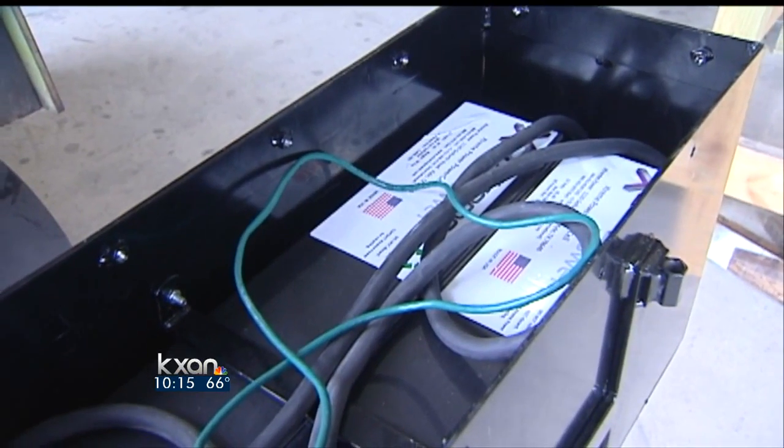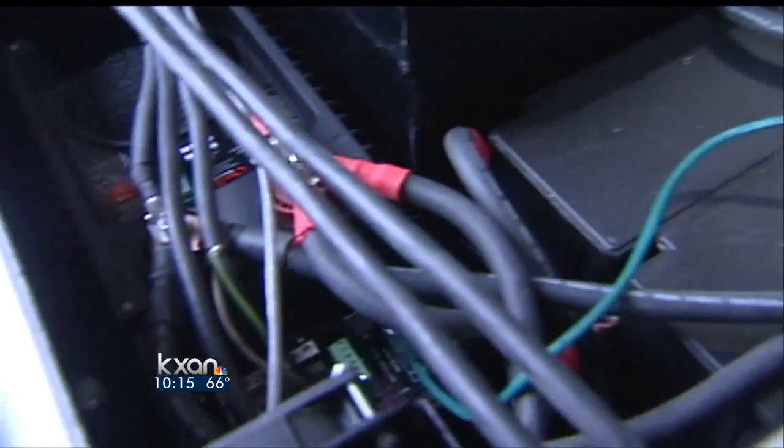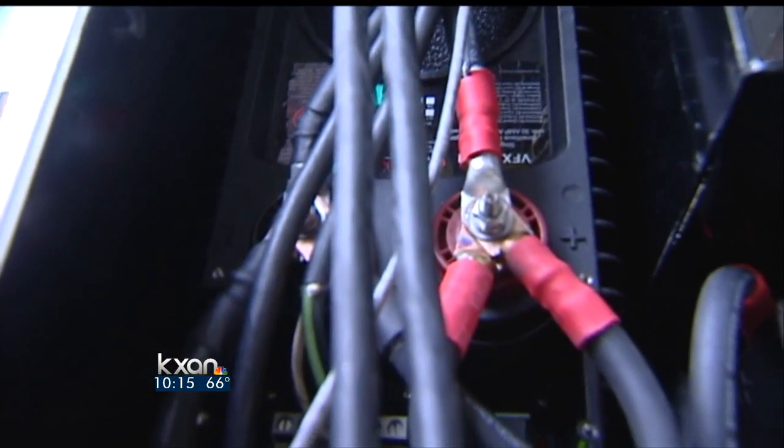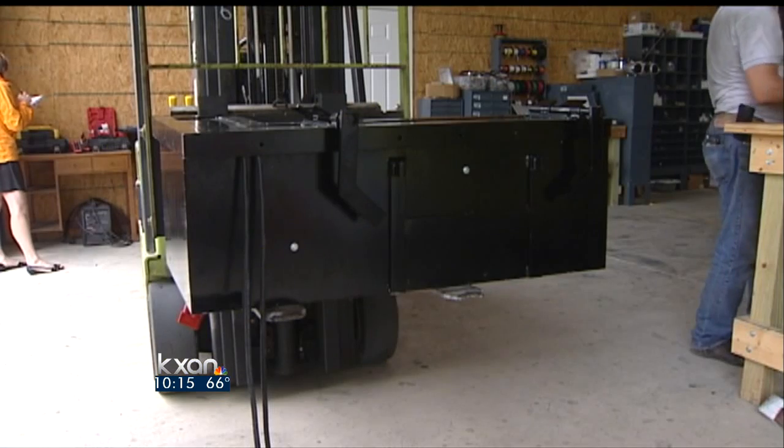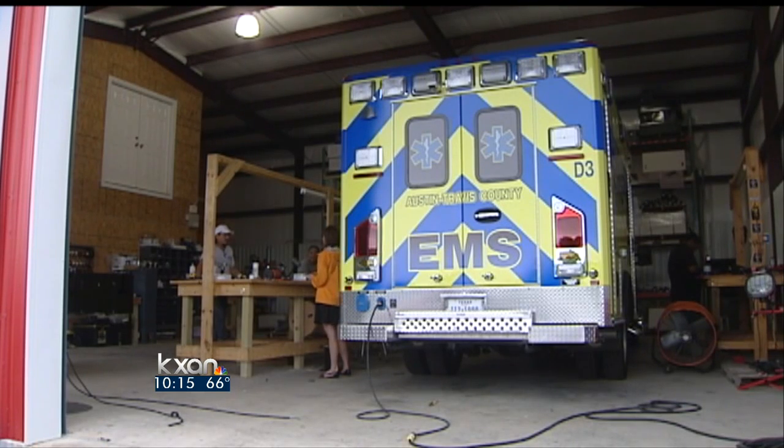The batteries are recharged each time the engine is turned back on. If all goes well when this truck hits the road, all new ambulances from this point forward will come equipped with this battery power. They should never even have to worry about it — it'll take care of itself, it'll take care of them.